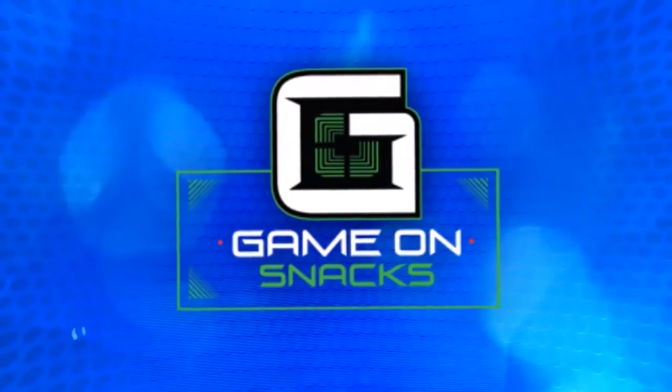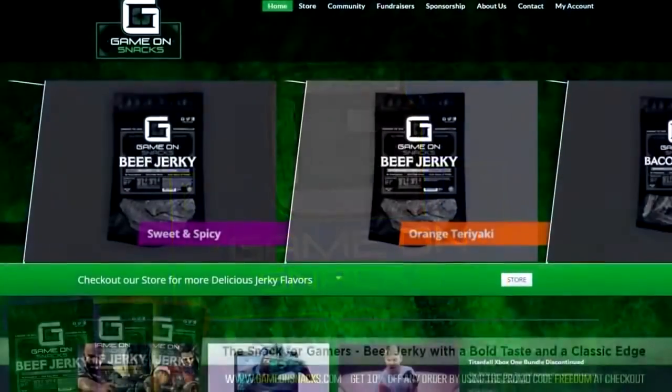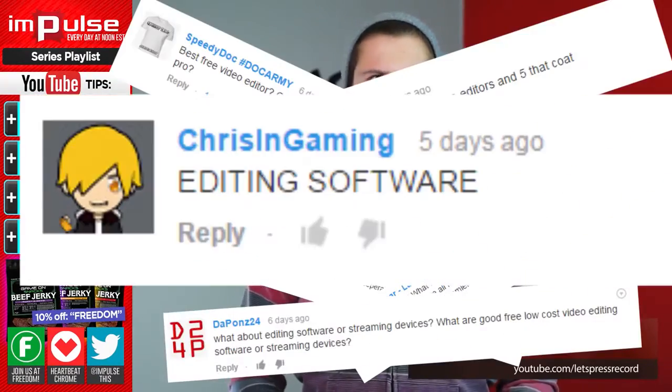This episode is brought to you by Game On Snacks — jerky that's changing the game. Enter the promo code FREEDOM at checkout for 10% off all orders. What's up everyone, my name is Zesty Mike and today we're going to be talking about free editing software solutions.